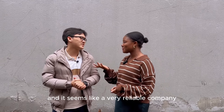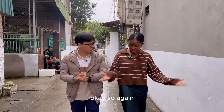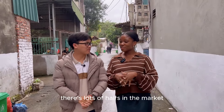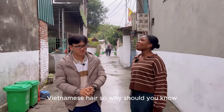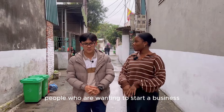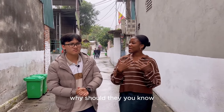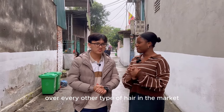It seems like a very reliable company because it's been around for a long time — that's one of the aspects customers need to consider when choosing. There's lots of hairs in the market — Chinese hair, Vietnamese hair. So why should potential buyers, people who are wanting to start a business, choose to buy Vietnamese hair over every other type of hair in the market?